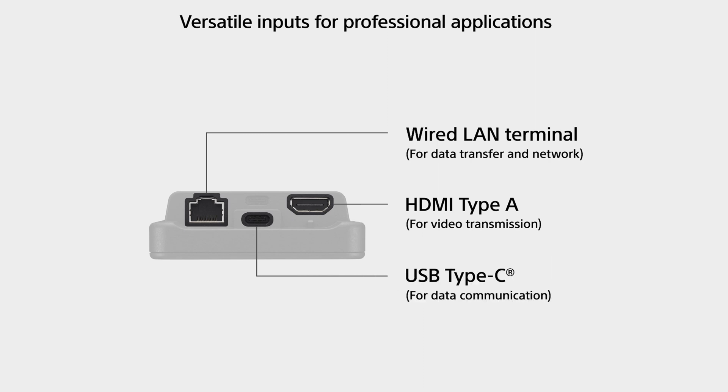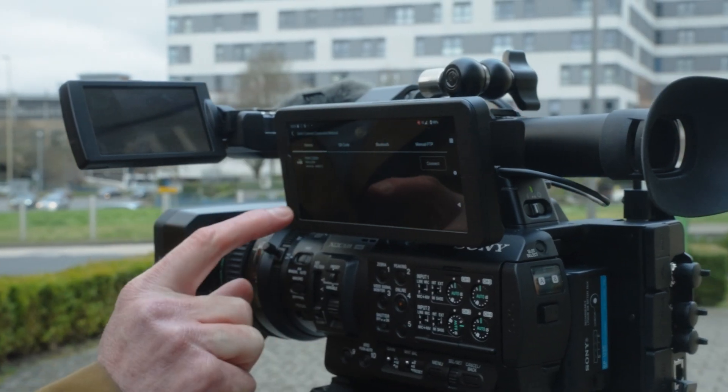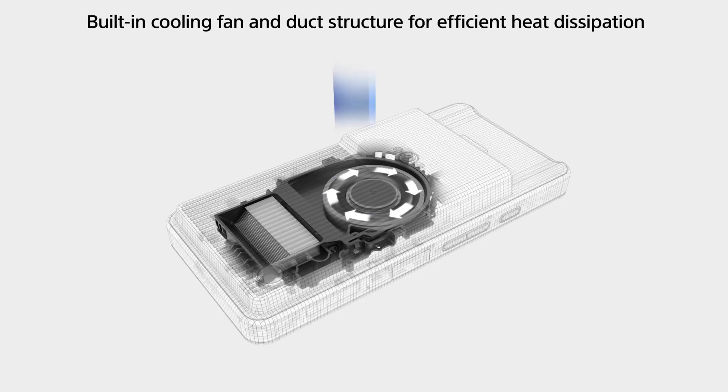It's got a range of connectivity, such as HDMI input, USB ports — one for data, one for power — and it also has a quarter inch screw hole, so you can securely attach it to your camera. There's also a fan, which enables many hours of continued use without overheating.